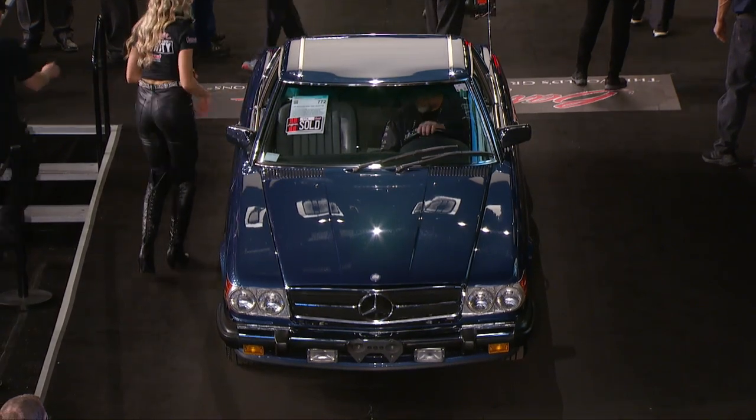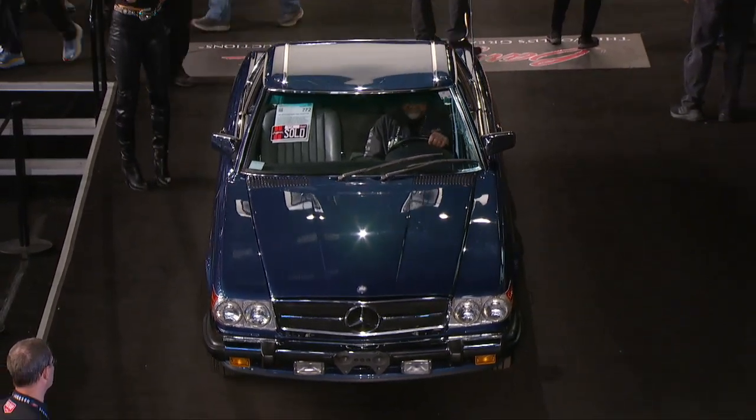It came close to six figures — $97,000 for a 1989 Mercedes-Benz 560 SL with only 3,000 miles.